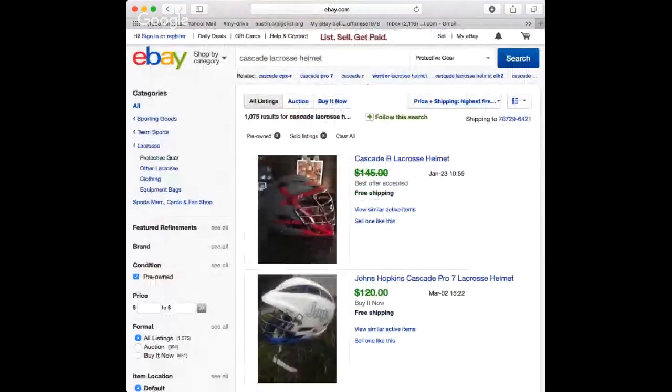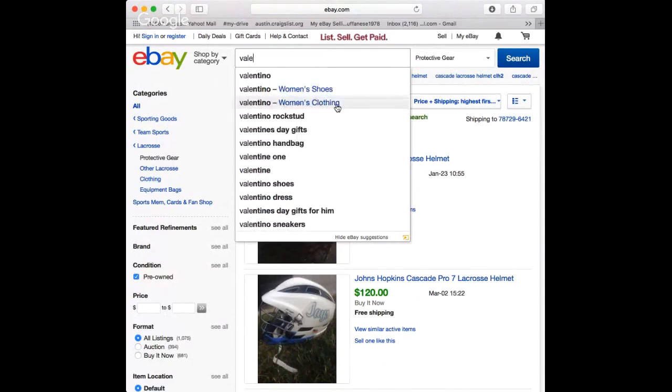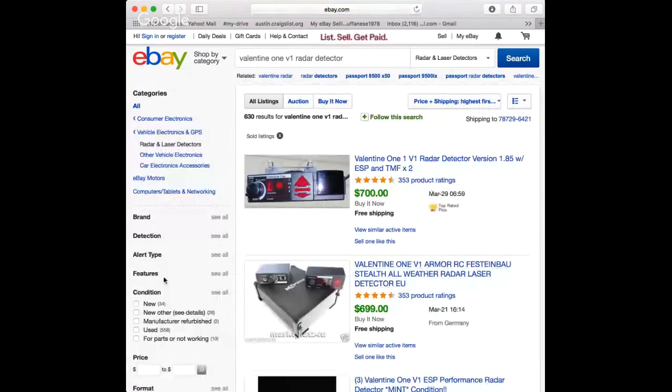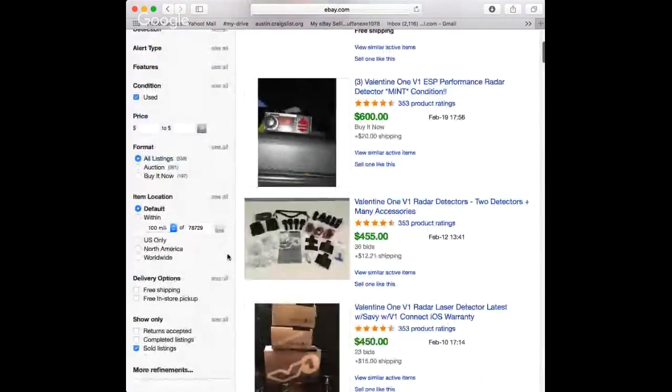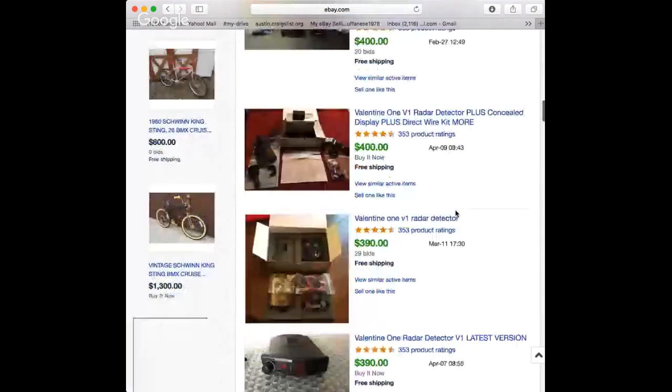That's a very important one to be putting on eBay — a really nice marketplace. Let's go to the next one. I've had experience with this from my little racing days: the Valentine One V1 radar detector. There are a couple of add-ons you can get for these. Let's make sure we have the search set to used, because this is more of something you'd find at a pawn shop — I've gone to pawn shops and found three or four of these just sitting there.